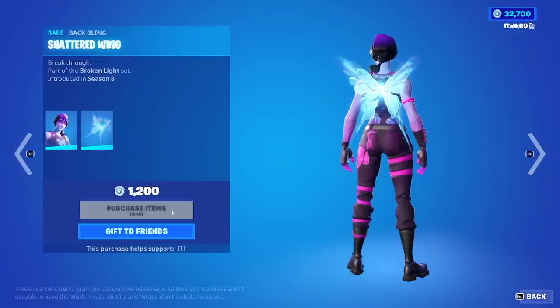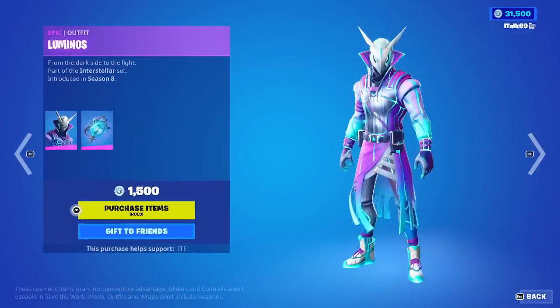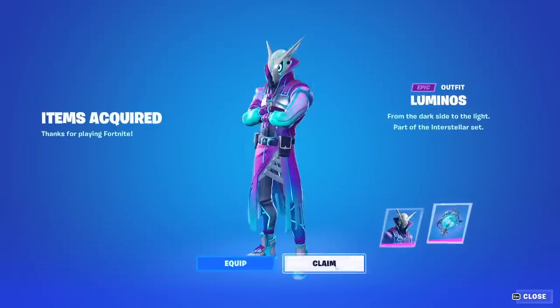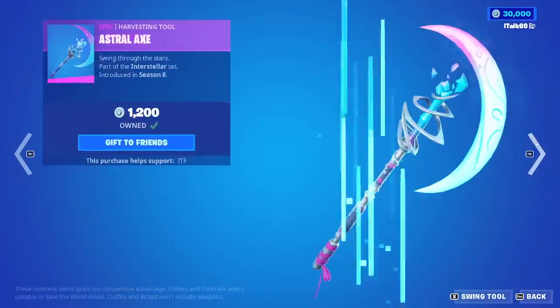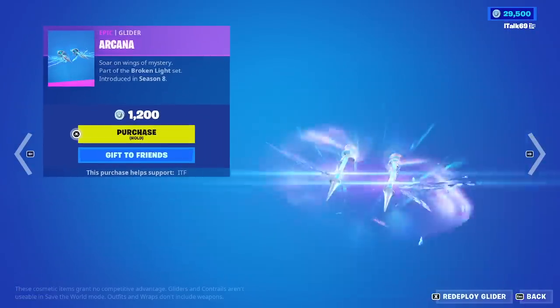Dream is back with the Shattered Wing — we're just going to buy it. Luminous is back with the Lunar Light — we're going to buy this one as well. We have the Astralax Pickaxe, the Shard Break wrap is also back, and the Arcana Glider. I don't think I'll ever buy that one, honestly.